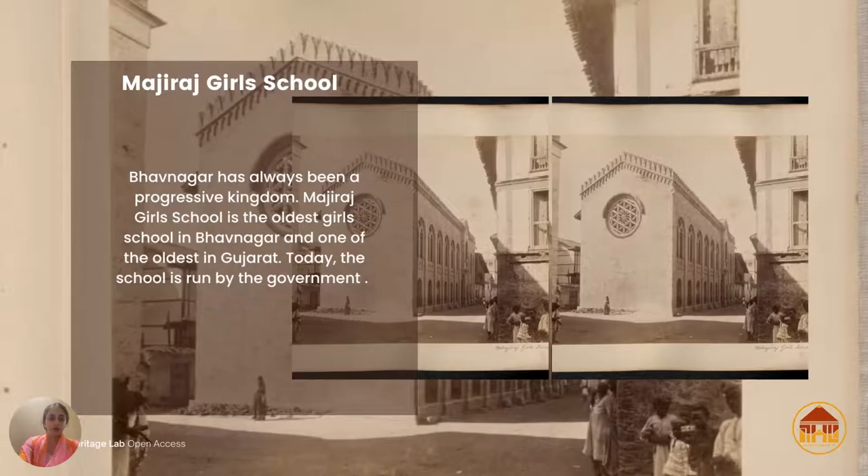Here we have Majiraj Girls School. I found this photograph very interesting because there has been so much development in this area, and if I were to see this photograph without being given the title of where it's located, I wouldn't have guessed — even though I pass it almost every day. Bhavnagar has always been a very progressive kingdom.